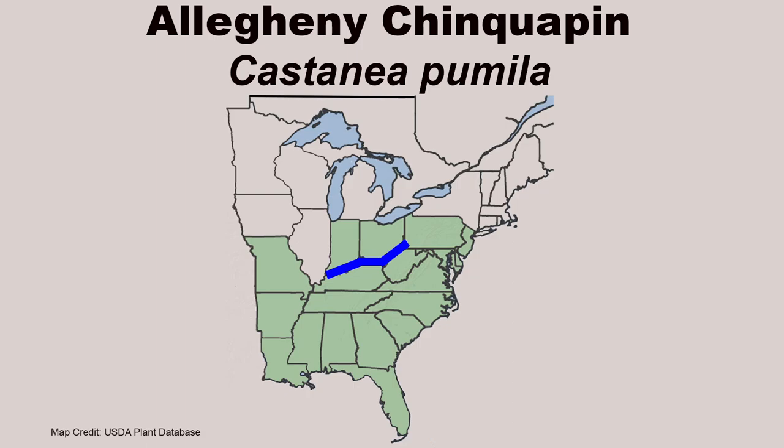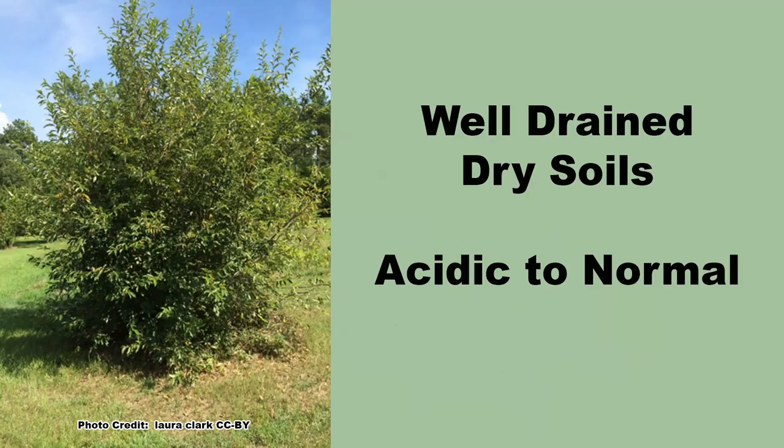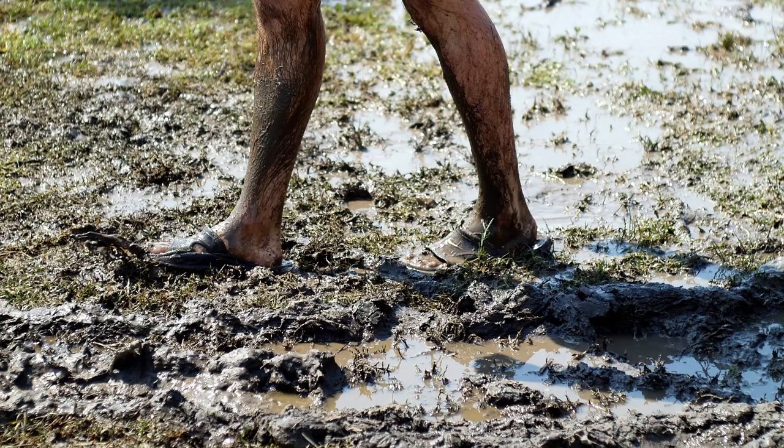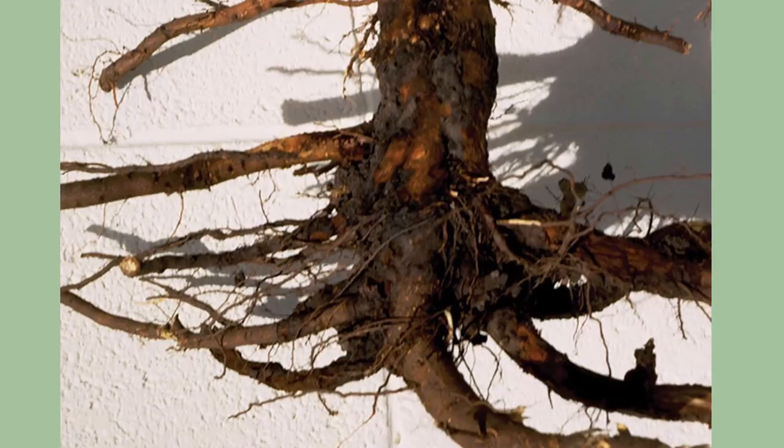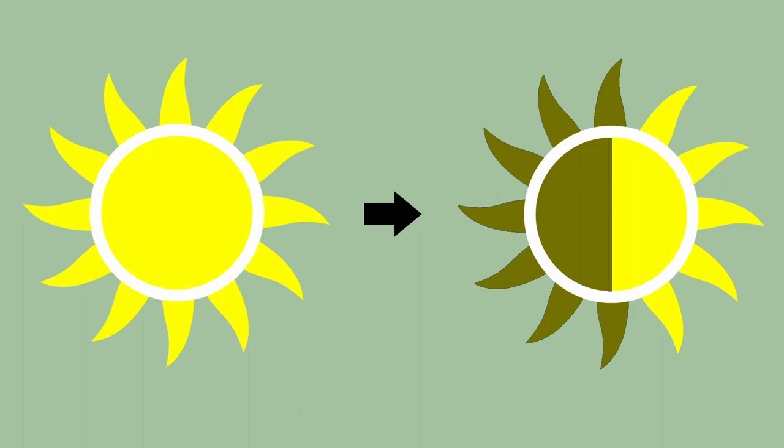It is also only native in Missouri along the Arkansas border. Chinkapin grows best in dry, acidic-to-normal soils, and tends to do well in any type of well-drained soil. Moist-to-wet soil should be avoided when planting, as Allegheny chinkapin is susceptible to root rot and plants will not survive. It does well in full sun to partial shade.